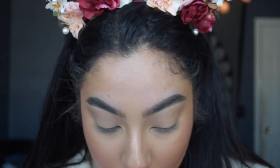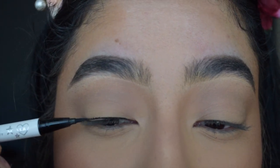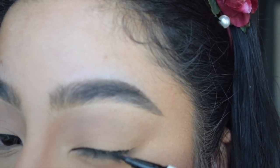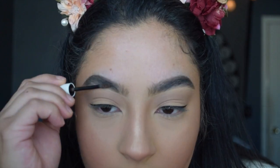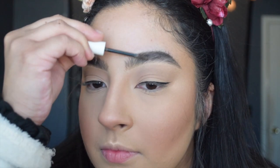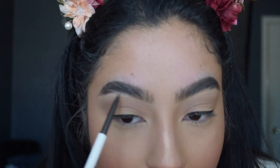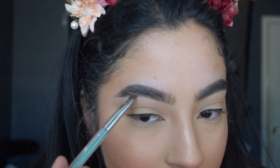Moving on to eyeliner — I'm doing something super simple, literally just a straight line. For brows, I'm going with the ColourPop Brow Gel in the shade Dark Brown, and with the ColourPop Brow Boss pencil in the shade Ash Brown. Then I'm going in with my brow powder just to set the gel and pencil so it lasts a little bit longer.